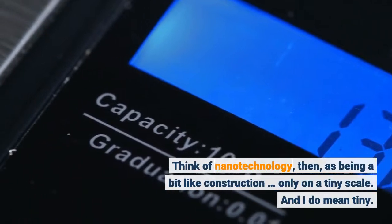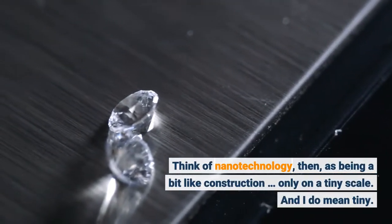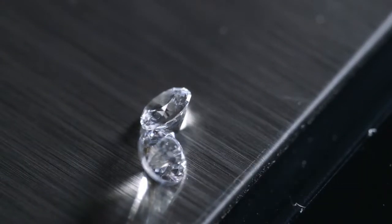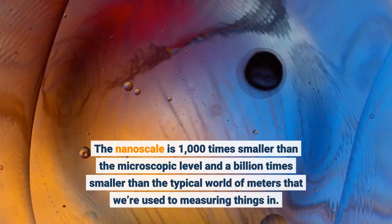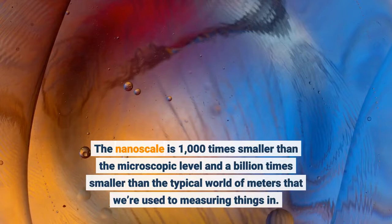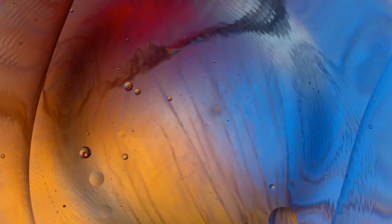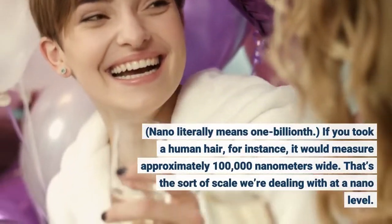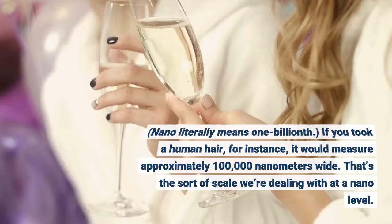Think of nanotechnology, then, as being a bit like construction, only on a tiny scale. And I do mean tiny. The nanoscale is 1,000 times smaller than the microscopic level and a billion times smaller than the typical world of meters that we're used to measuring things in. Nano literally means one billionth. If you took a human hair, for instance, it would measure approximately 100 nanometers wide. That's the sort of scale we're dealing with at a nano level.